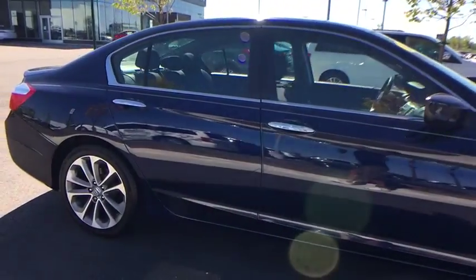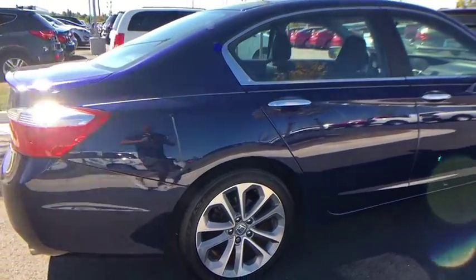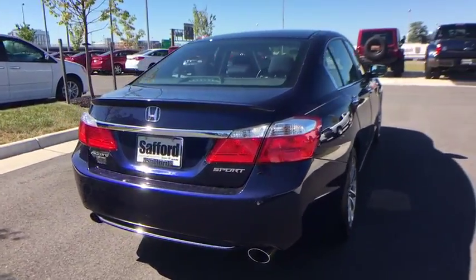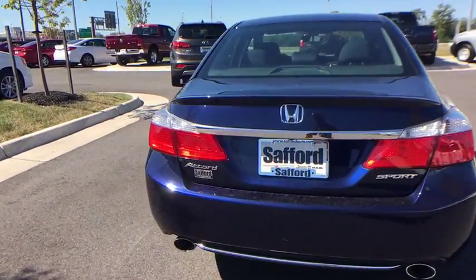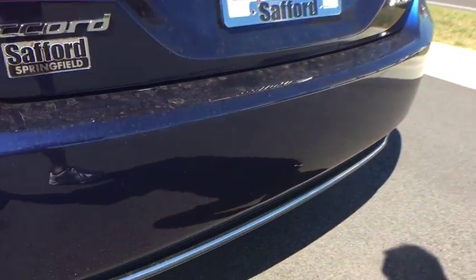Here are some of this vehicle's great options: backup camera, Bluetooth, leather-wrapped steering wheel, floor mats, cruise control, ABS four-wheel, front-wheel drive, security system, side airbag system, child-proof rear door locks, fog lamps, rear window defroster.